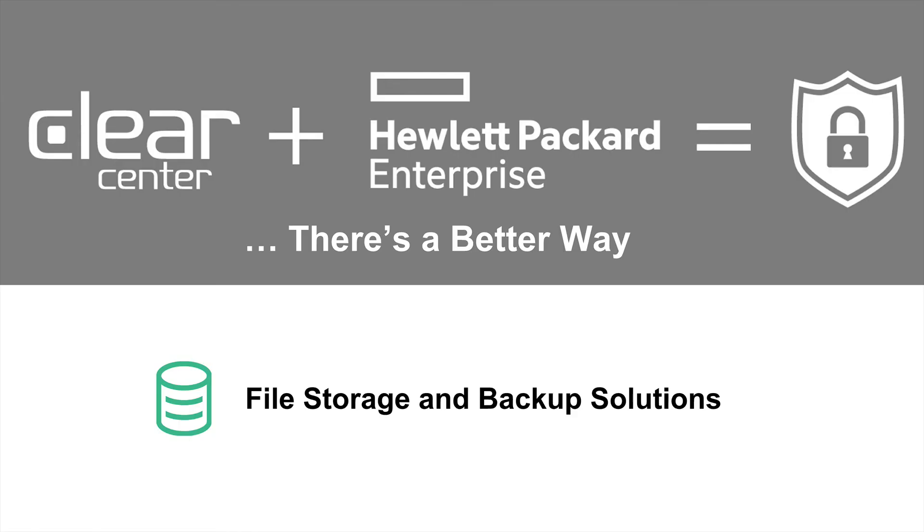ClearCenter and Hewlett Packard Enterprises have come together to form a better way to address your file and storage backup requirements. Whether it be standalone or whether you want to integrate this into your network solution as well as your server solution, the choice is yours. Thank you.